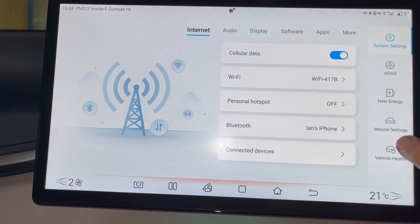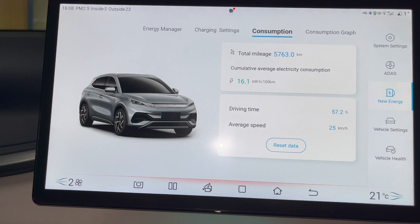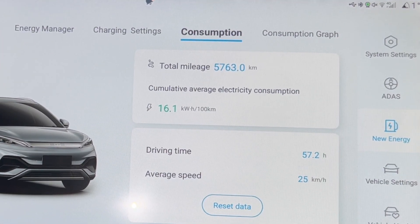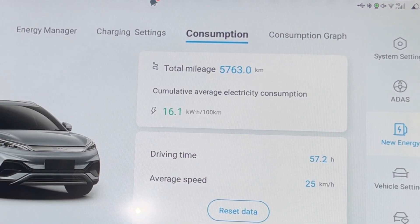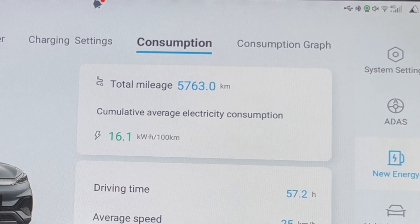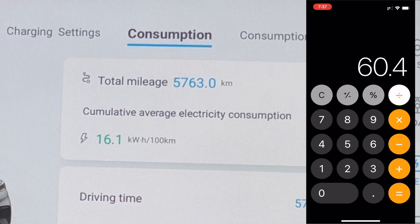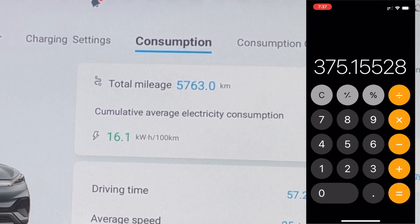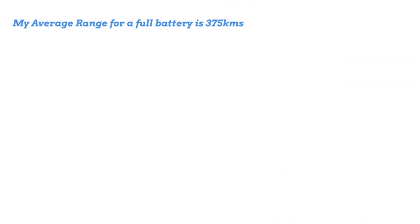We go to Car, then New Energy, then Consumption. Since I bought the car I've done 5,763 kilometres and averaged 16.1 kilowatt hours per 100k. So: battery size 60.4 divided by 16.1, multiplied by 100 equals 375. My average range is 375 kilometres.